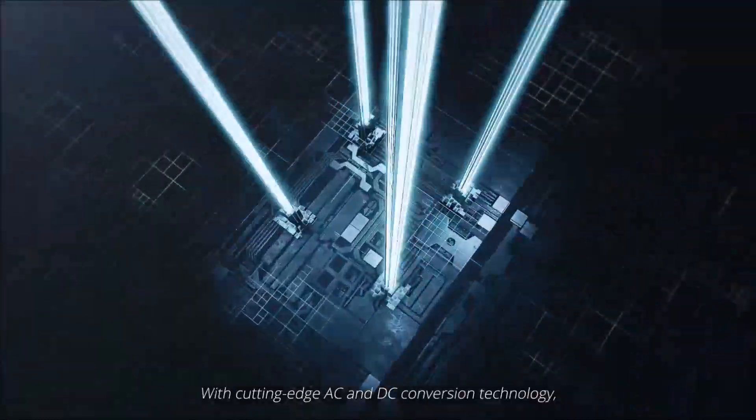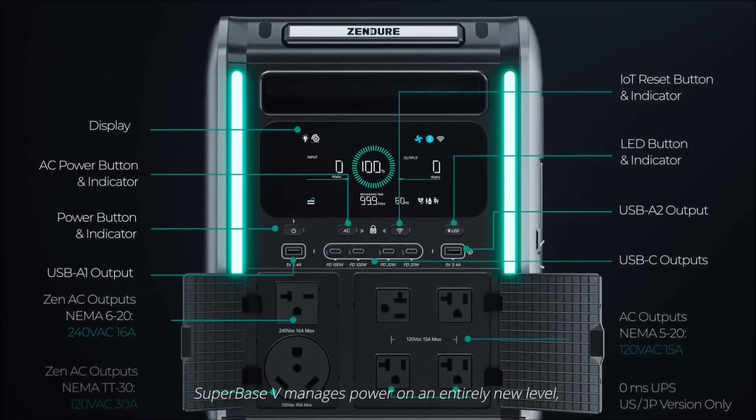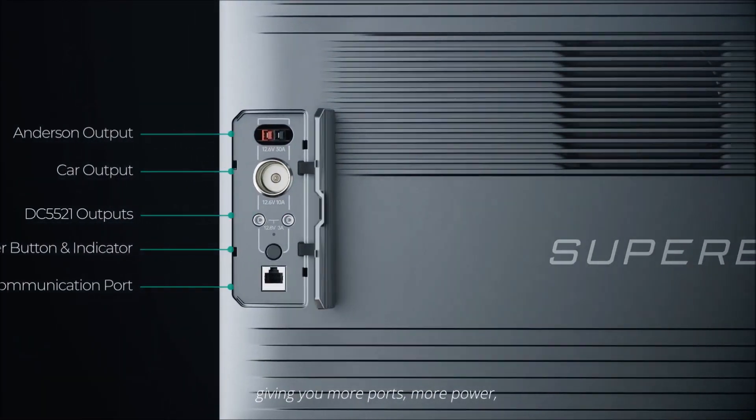With cutting-edge AC and DC conversion technology, SuperBase V manages power on an entirely new level, giving you more ports, more power, and more possibilities.